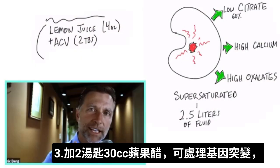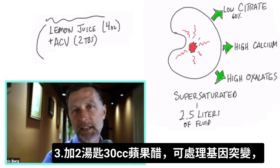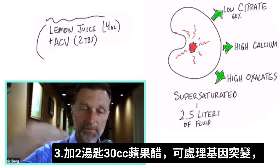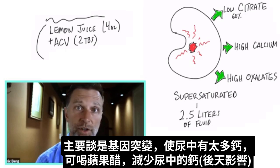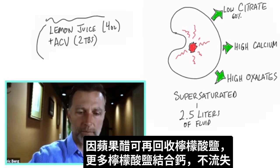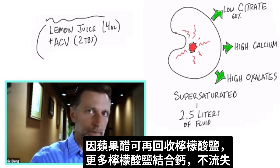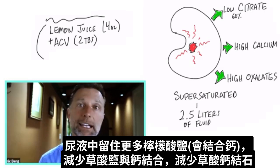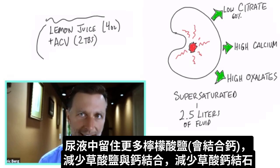You also want to add apple cider vinegar, because from a genetic level — and actually it's an epigenetic action, which is above your genes — I'm mainly talking about the genetic problem with calcium in your urine. You can control and curb that by adding apple cider vinegar. What it's going to do is cause significant reabsorption of citrates, so you won't lose them. You'll keep way more citrates in your urine, preventing the calcium from binding with oxalates.